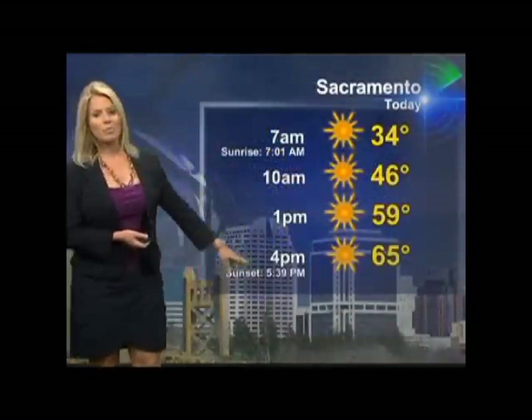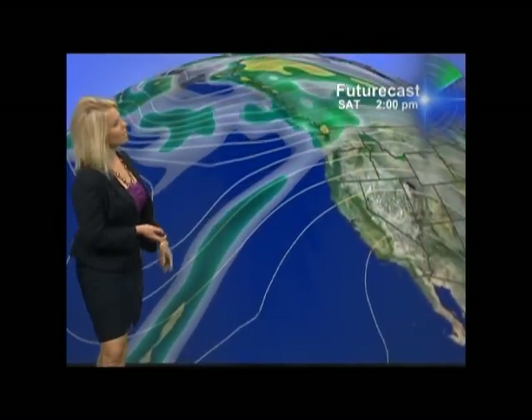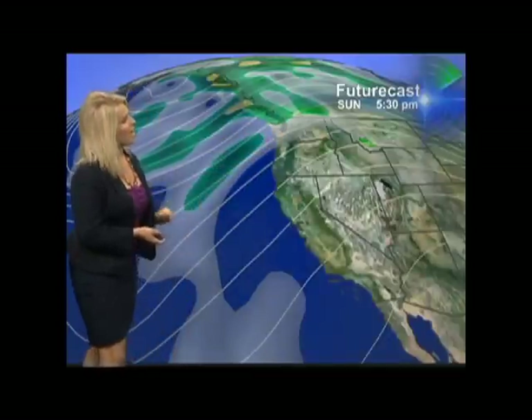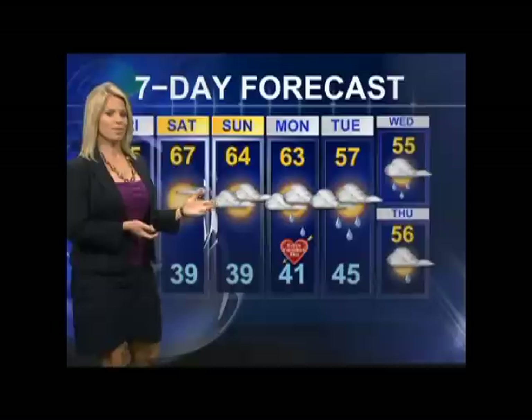Today's highs will get up to about 65 degrees by the 3 or 4 o'clock hour, with sunset at 5:39. Here's your future cast showing what's going to happen: still under a ridge of high pressure, but behind it by the time we get to Sunday afternoon, an area of low pressure is set up all the way from Washington State down through Oregon. We'll get our share of showers as we get to Monday afternoon, then lingering through Wednesday, Thursday, and probably even Friday. Daytime highs will also drop off — from the mid to upper 60s to the upper 50s by Tuesday.